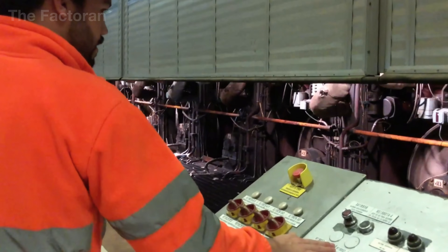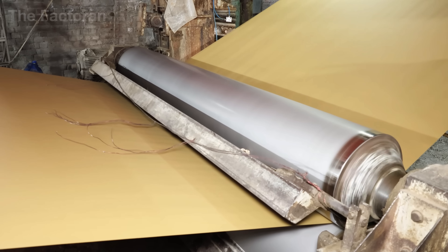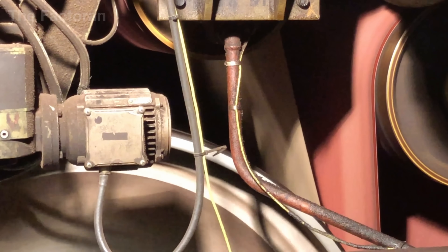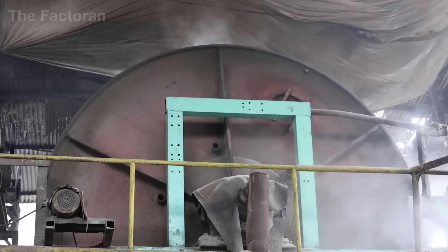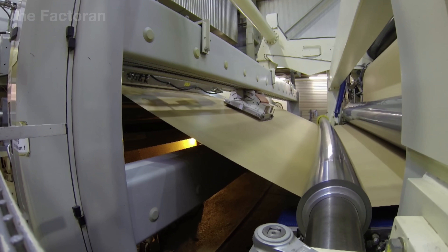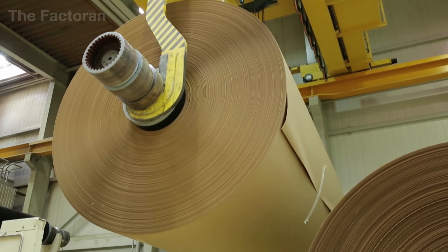Next, the sheet enters the dryer section — a system of dozens of enormous steel cylinders with polished surfaces, each heated by high-pressure steam to temperatures exceeding 300 degrees. As the sheet glides across each rotating drum, heat is transferred indirectly through the metal, evaporating the moisture gradually. Hot air is circulated continuously to keep temperature and humidity balanced inside the drying chamber. Thanks to this precise control, the moisture content of the sheet drops from over 50% to just 5–7% by the time it leaves the section. By the time it exits the dryers, the sheet is fully dry with clear mechanical strength and a stable surface. Immediately, the broad paper web is fed into the reel section, where massive spools wind it into rolls more than 10 feet in diameter and weighing several thousand pounds.